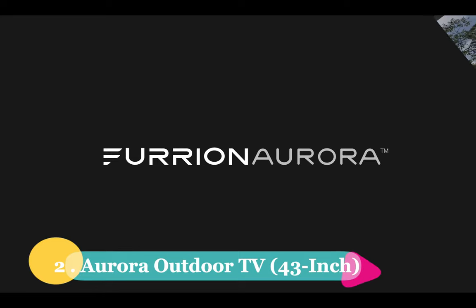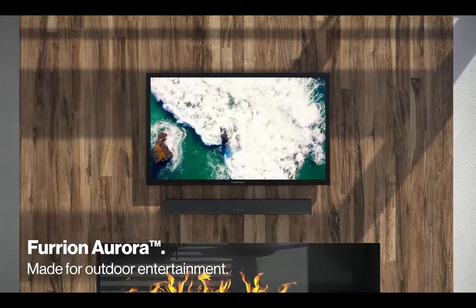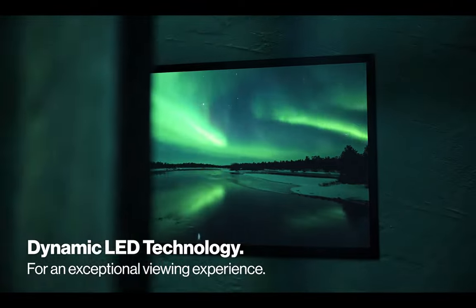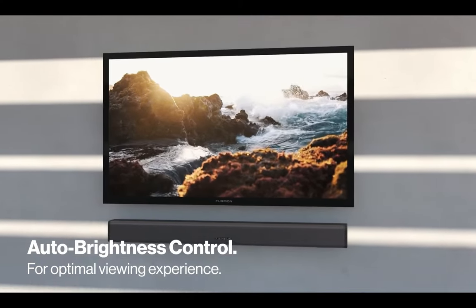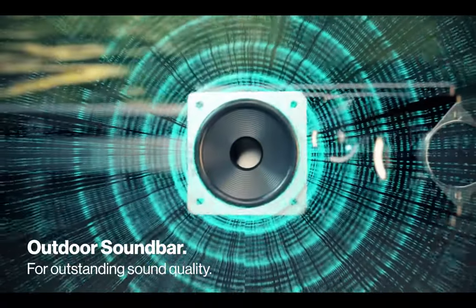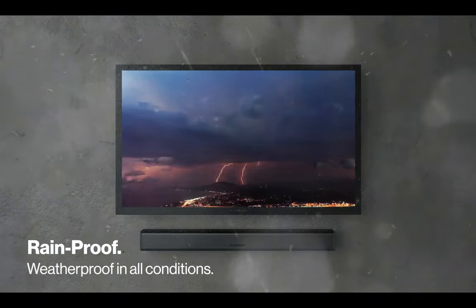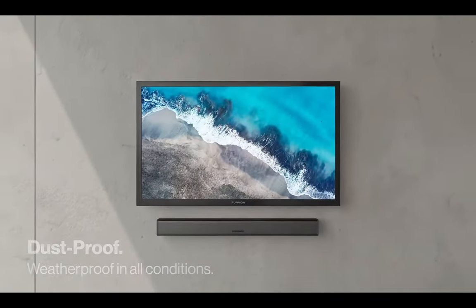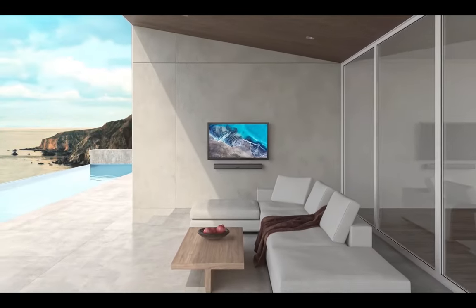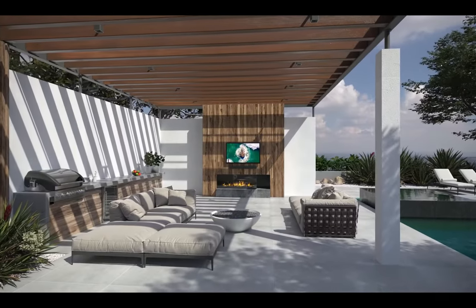Number 2: The Aurora Outdoor TV in its 43-inch version. If you've got a small space like a cozy patio or a charming balcony, this TV is going to be your best buddy. The 43-inch Aurora Outdoor TV is perfect for those areas where you want to enjoy your favorite shows and movies while embracing the great outdoors. With its 4K resolution, get ready to witness vivid and lifelike visuals right in your backyard. What sets this TV apart from the competition is its impressive water resistance rating — a sudden rain shower or a splash from the pool won't harm your TV. It's built to withstand the elements, so you can enjoy your entertainment worry-free.